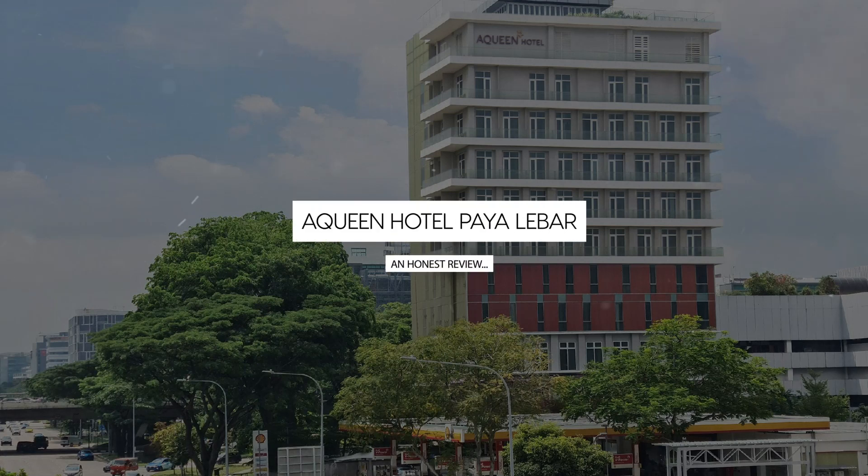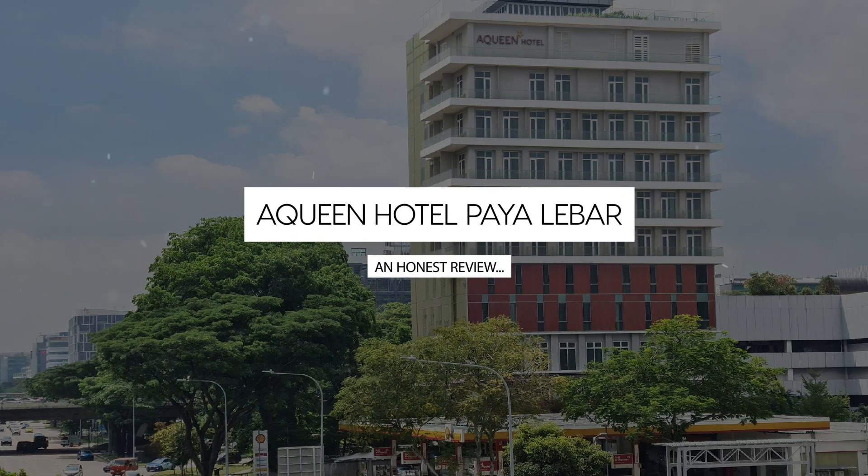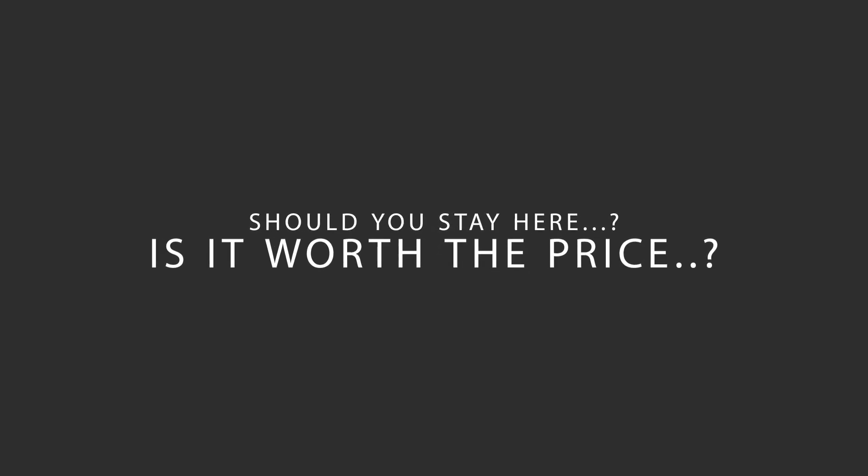Today, we're diving deep into a review of Queen Hotel Paella Bar, located in Singapore. Let's find out if this hotel lives up to its reputation, and if you should stay there.